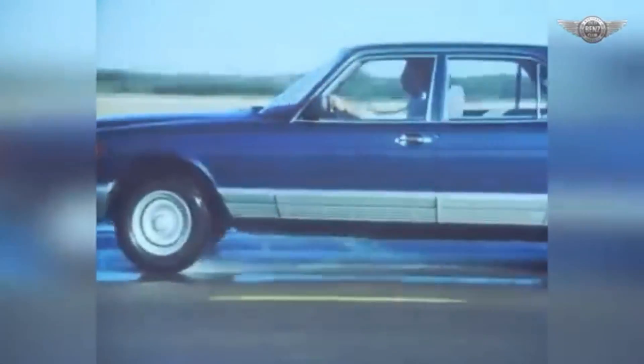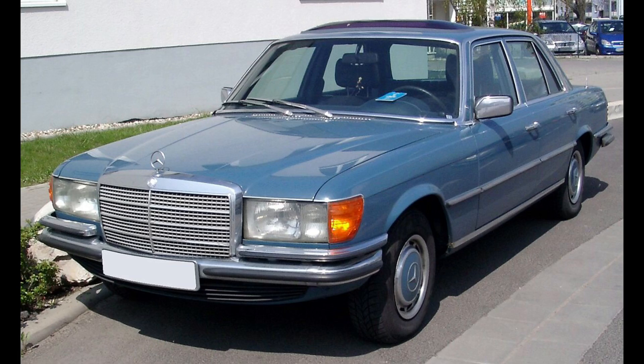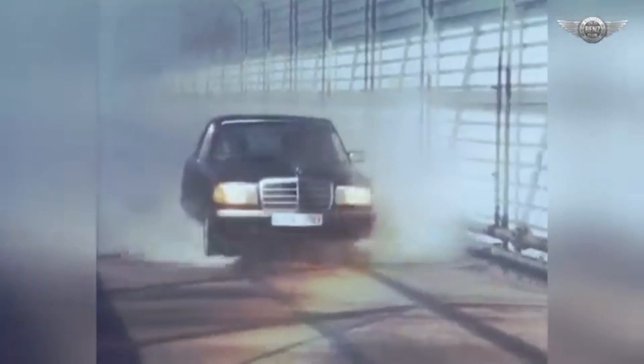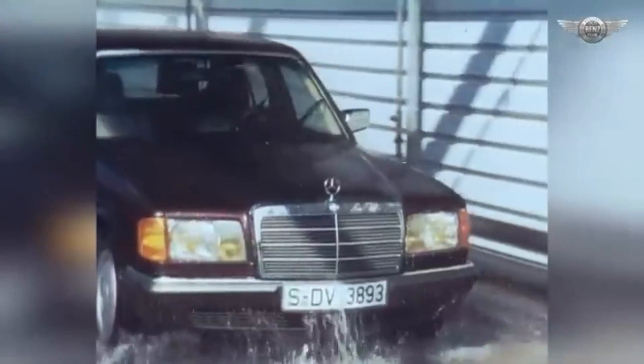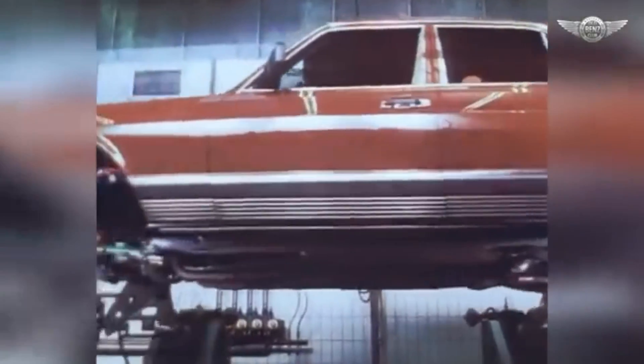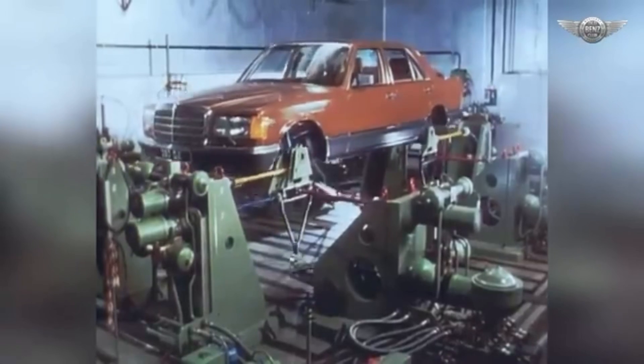The development of the W126 began in the early 1970s under the leadership of Mercedes-Benz's chief engineer Bruno Sacco. The goal was to create a successor to the W116 that would not only improve on its predecessor, but also anticipate the future needs of customers in terms of safety, efficiency, and comfort. The project focused heavily on aerodynamics, fuel efficiency, and incorporating advanced safety features — areas where Mercedes-Benz had always been a pioneer.